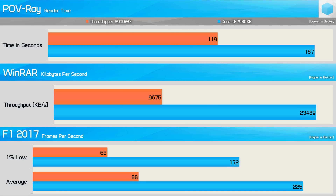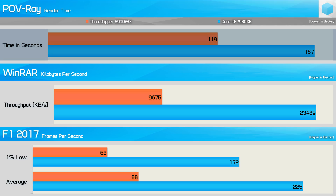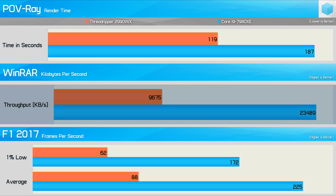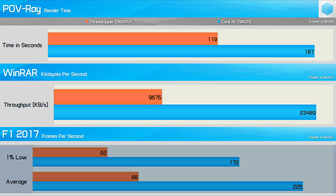Last up, another triple-header using Povray, WinRAR, and F1 2017. Povray gave the 2990WX its best result in our day-one review — it's 36% faster than the 7980XE here. WinRAR is not very core-heavy but is extremely memory-intensive, so it'll be interesting to see if that affects Povray performance. The 2990WX was 59% slower than the 7980XE in WinRAR, and 24% slower in F1 2017 on average frame rate and 30% slower on the 1% low result.